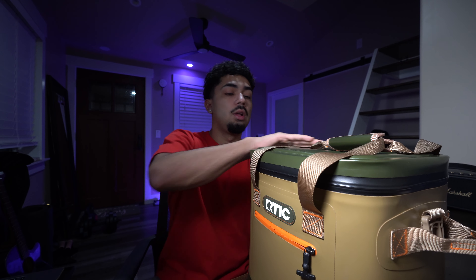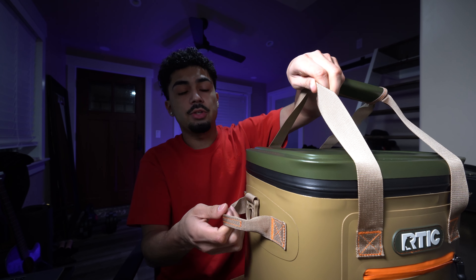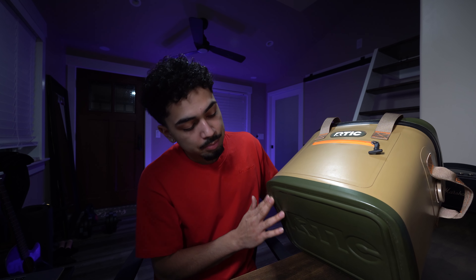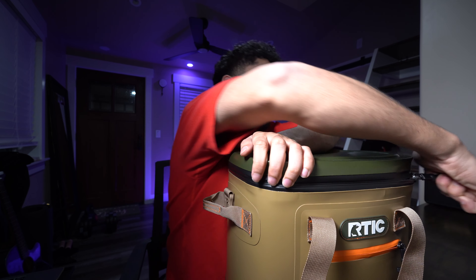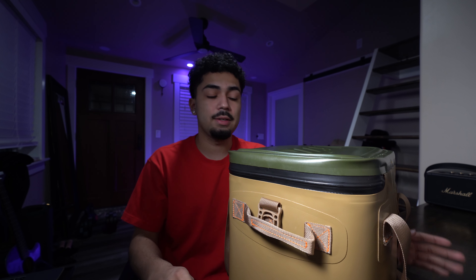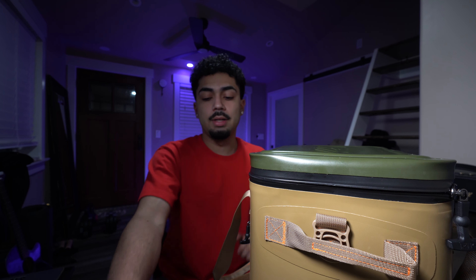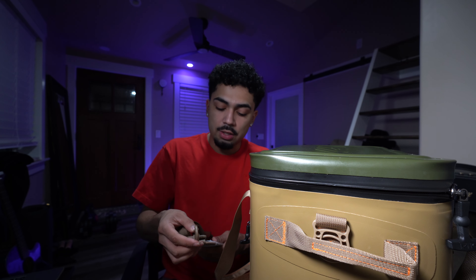Moving on to the Arctic — right off the bat you can tell it's cheaper. It's made with a plastic feel, the handles are a little less tough, and the straps aren't as sturdy. That said, it is good quality, just not as good as the Yeti. Like the Yeti, it has a bottom protection piece, and the zipper is just as tough — it claims to be leak-proof and actually feels a bit smoother, less bulky than the Yeti's. The shoulder strap matches the overall quality — not great, but at $90 you can't really complain.